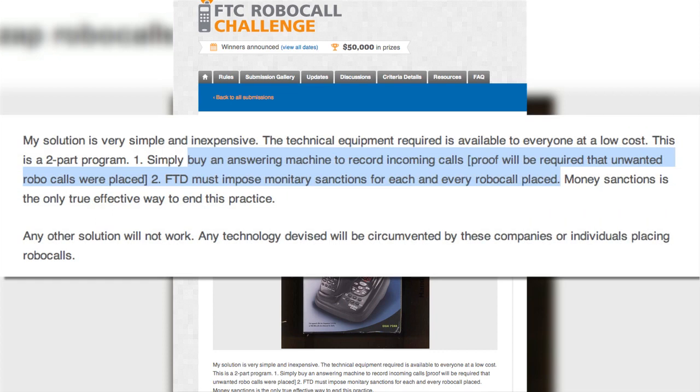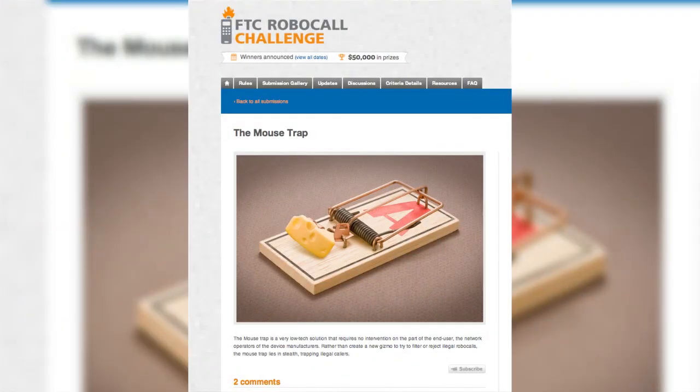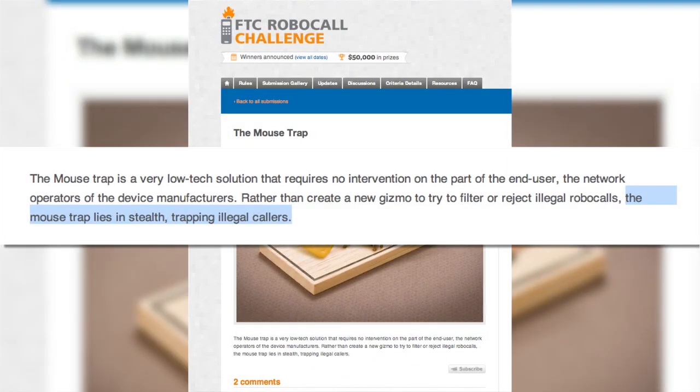Nearly 800 entries poured in, from this one by an answering machine to record incoming calls and then impose monetary sanctions — and that one's actually pretty reasonable compared to some of the suggestions — like the mousetrap, which merely states that the solution lies not in gizmos, but in stealth.